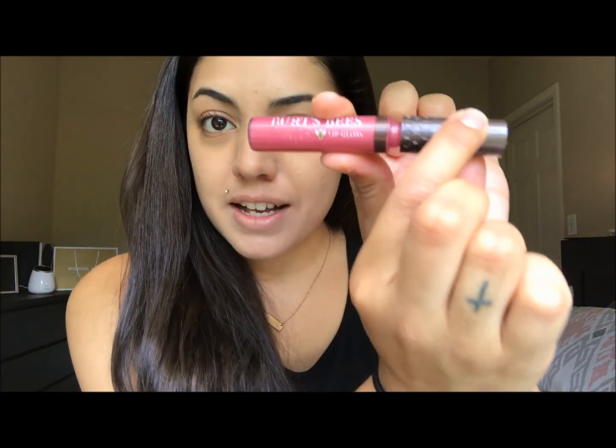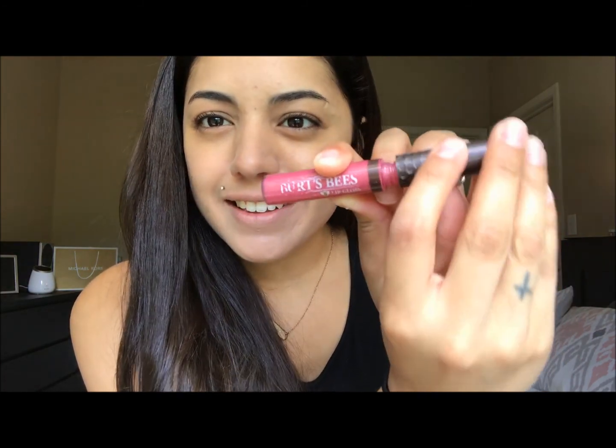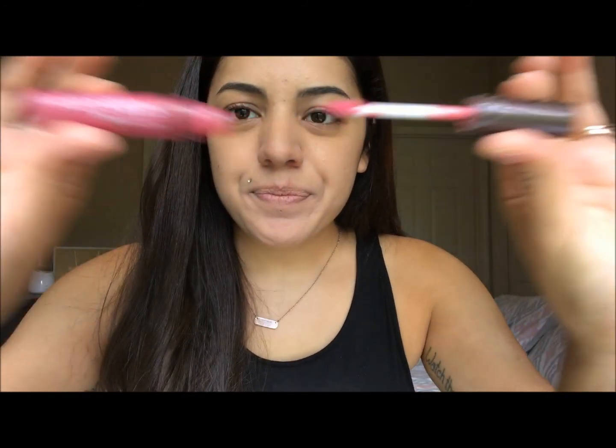Now that I have brighter eyes and less wrinkles, we're going to go in with the Burt's Bees lip gloss. You can see they did a cute little job putting a honeycomb on the lid. The applicator tip is slanted for easy application, and I'm going to put it on for you — this is in the shade Spring Splendor. As you can see, it takes a lot of product to cover my lips.